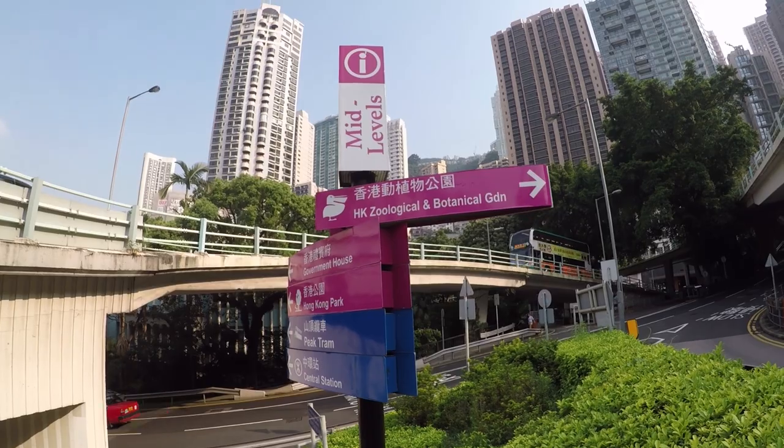I saw these signs that said mid-levels. I asked somebody from here what mid-levels meant — they said it's halfway up the hill. Makes sense. It's a big hill. I like going down; I hate going up. It's a big hill.